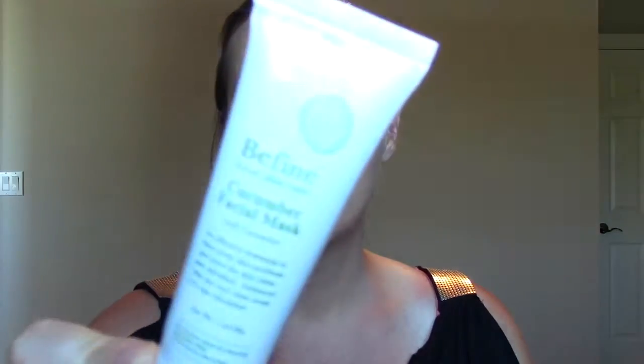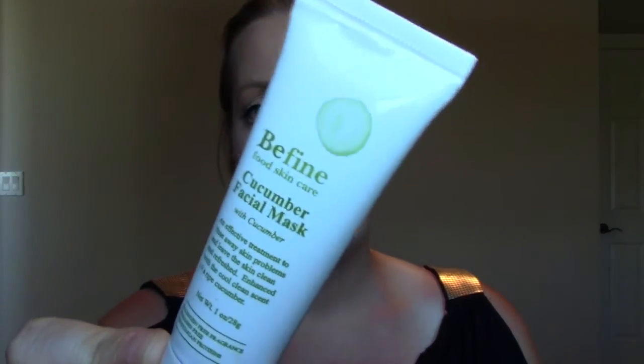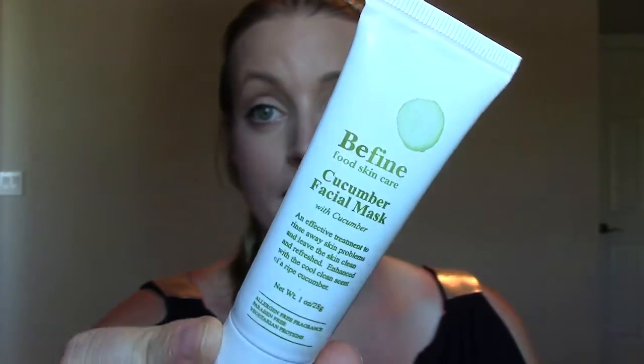The next two things came in Ipsy. The first one is the Be Fine Food Skincare Cucumber Facial Mask. This is actually a really nice mask. You put it on your face and it dries and you feel like it's pulling stuff out — it's really detoxifying. You put it on in a thin layer and it still works really well, and it comes off my face nicely. I don't have to scrub at it, so that's why I like it.